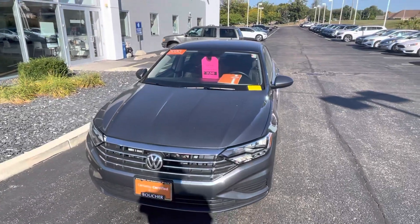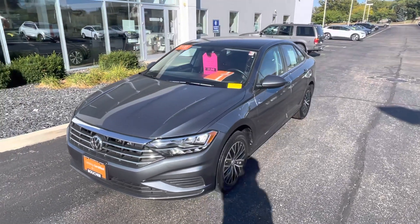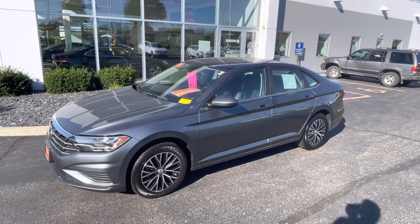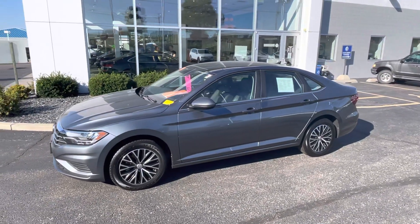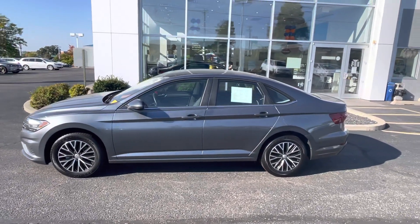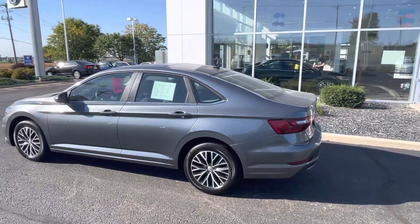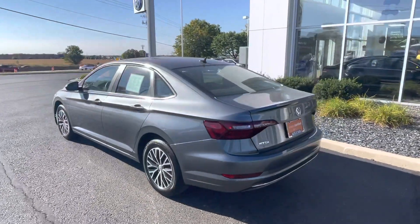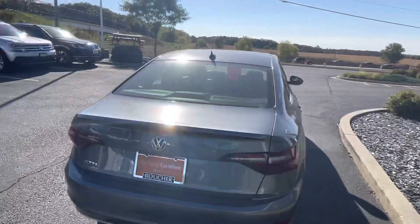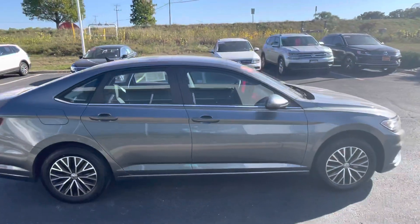This is a 2020 Volkswagen Jetta SE with the cold weather package. This was one of our ex-service loaner vehicles — a vehicle we use to drive our service customers around while they're getting their vehicle worked on. A little under 8,000 miles on the vehicle. This vehicle is being sold to you as a certified pre-owned, so it comes with a certified pre-owned Volkswagen warranty — that's a bumper-to-bumper on there. Very clean, excellent condition, very well kept by our own staff the entire time it was in the loaner program.